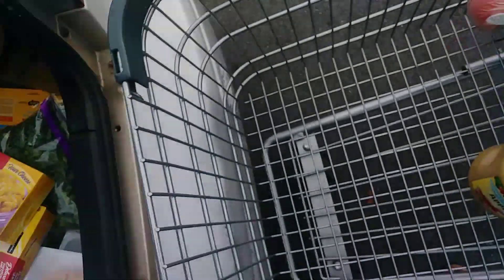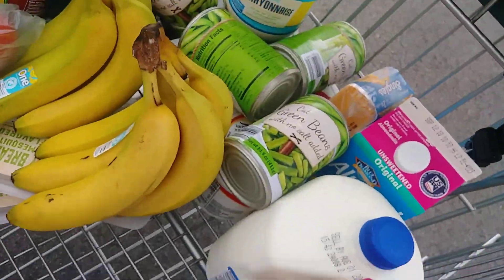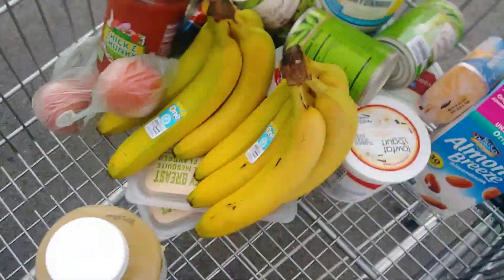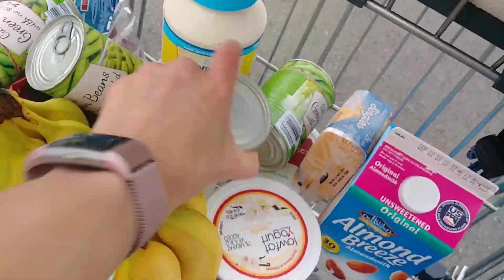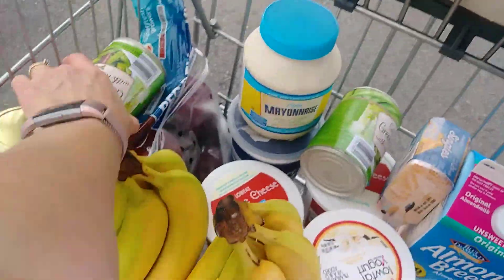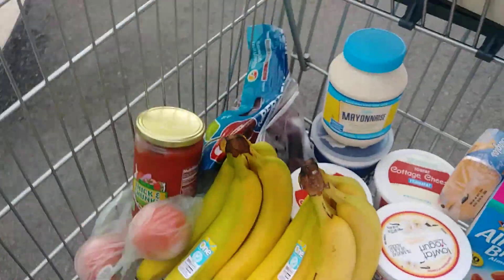Three gallons of 2% milk. Six cans of green beans. Since we're not doing a garden this year, this is what we have to do — buy our green beans at the store. I'd be saving a lot of money if I had a garden, but maybe next year. It wasn't meant to be this year.